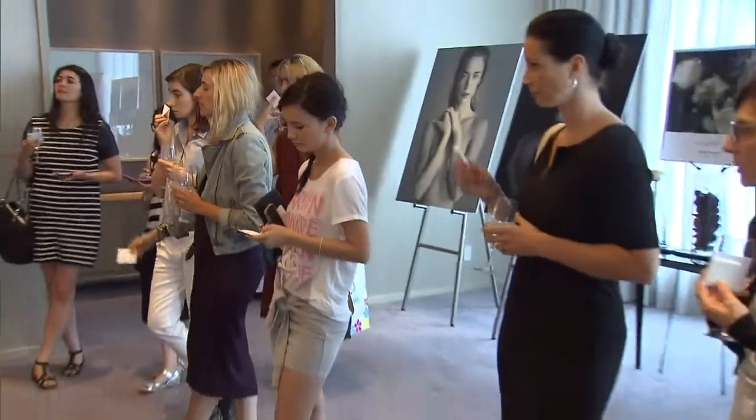With fragrance, you have to wear it. But there is a point where you have to stop putting it on and just walk out the door. A few sprays, and I think you're ready to go.